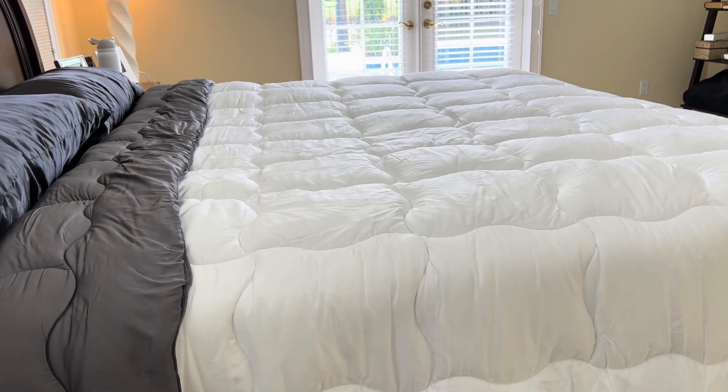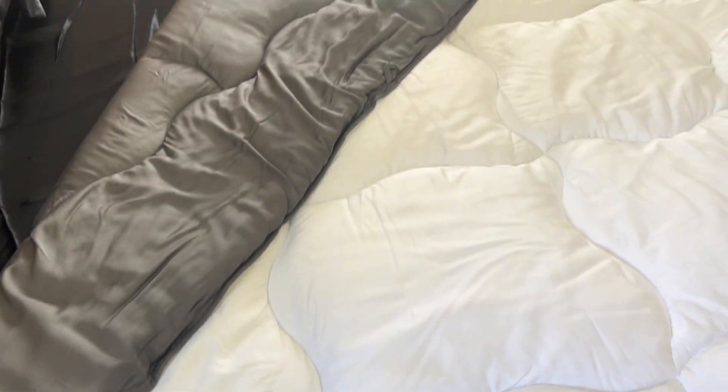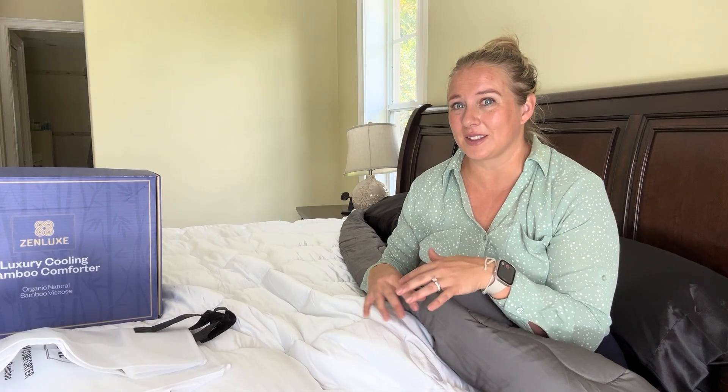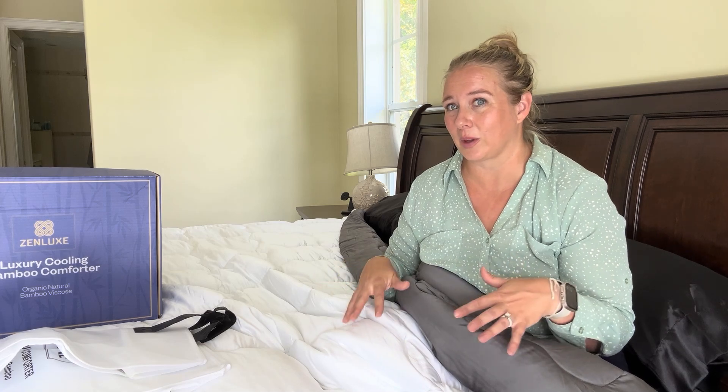The great thing about the stuffing that's inside is that it is stitched in a way where all the stuffing is going to stay in place. You're not going to end up in a situation where all your stuffing ends up at the bottom of the comforter. It is stitched in such a way that all the stuffing stays in its individual square, so you know that this is going to last a really long time and the stuffing is going to stay in place.